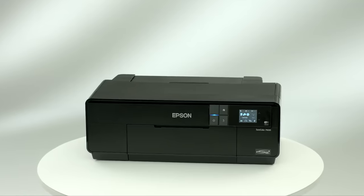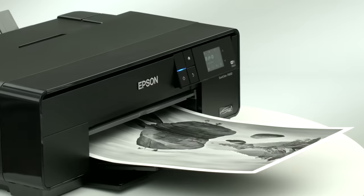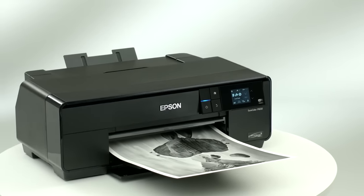You wanted the best? You got it. So that's it for the top 5 best printers in 2023. Like, comment, and subscribe to receive notifications about our latest videos.